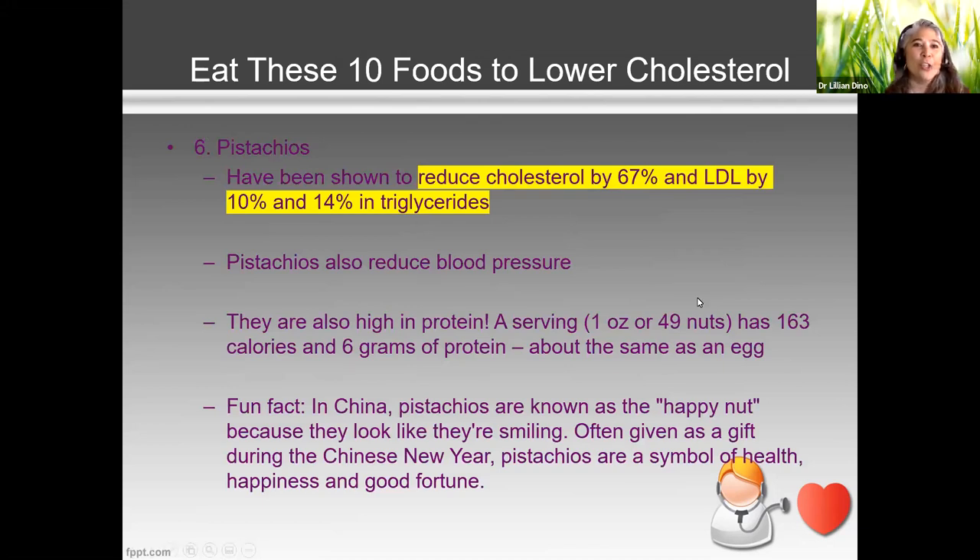Pistachios are great — what I really love about them is they've been shown to reduce total cholesterol by 67%, LDL by 10%, and triglycerides by 14%. That's a three-point whammy lowering all the bad cholesterol markers. There's also some study showing pistachios reduce blood pressure, which is an added benefit for your heart. They're high in protein — about 49 nuts in one ounce contains about six grams of protein, similar to one large egg. Fun fact: in China, pistachios are known as the happy nut because they look like they're smiling, and they're given as gifts during Chinese New Year as a symbol of health, happiness, and good fortune.